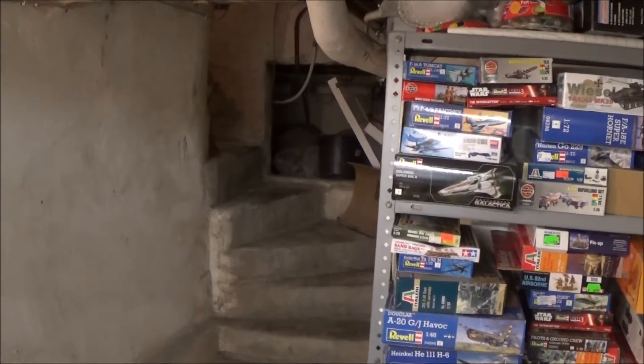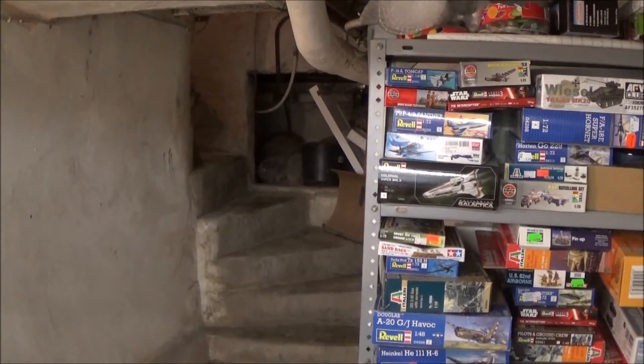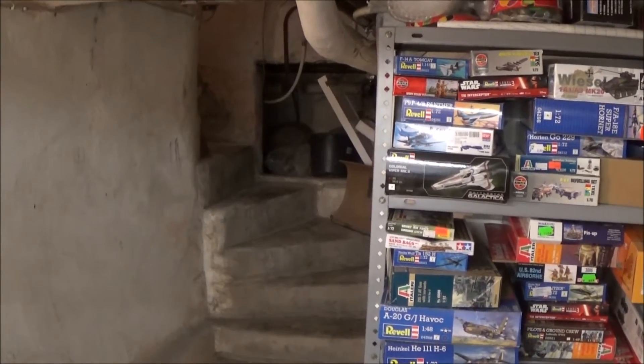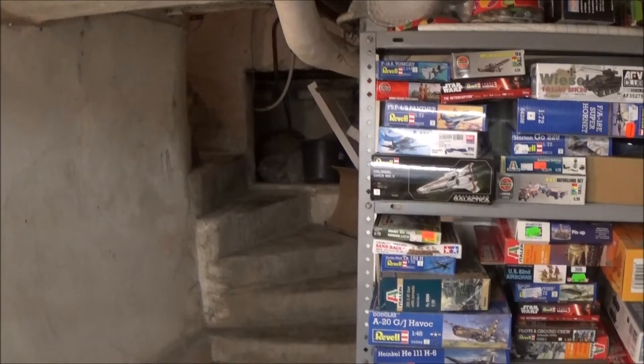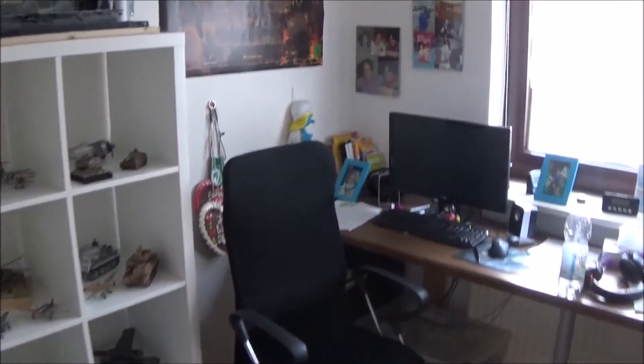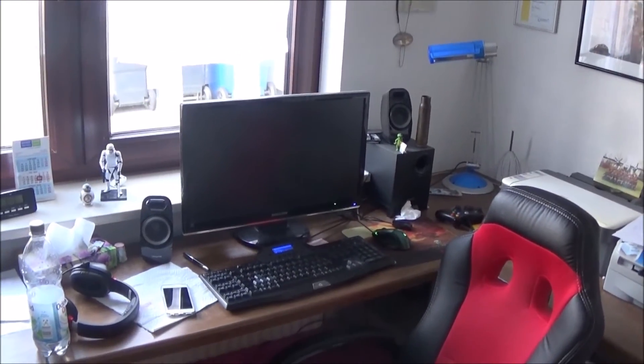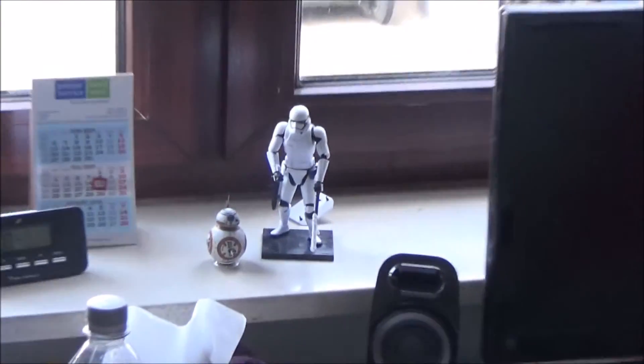Stairs to the living room — now we can take a closer look at my office and my second stash. Okay guys, here's my office. This is my wife's computer, and this is my computer.